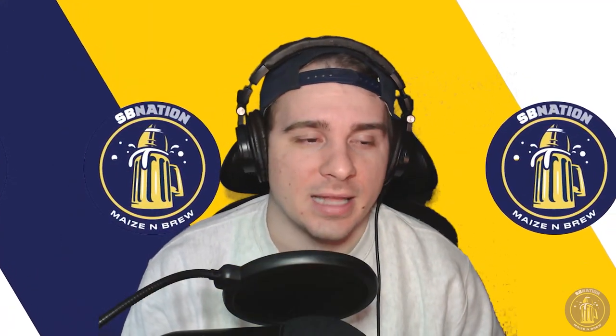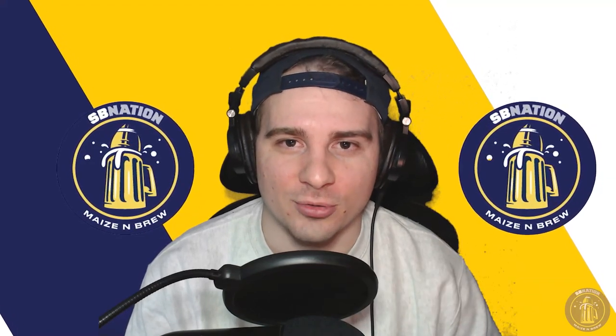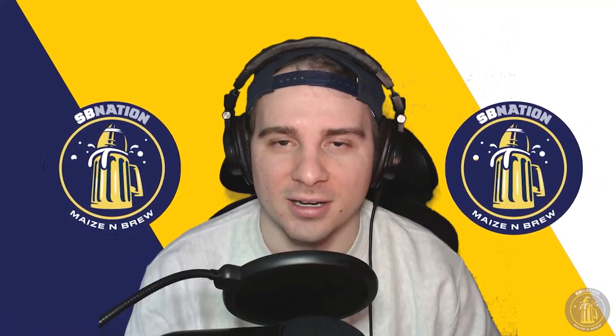All right guys, that's all I got for you. Thanks for watching — subscribe, like the video, all of that good stuff. Hope you guys have a great New Year. Stay safe out there, and as always, Go Blue.